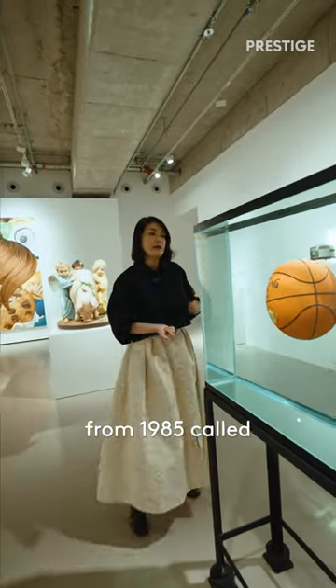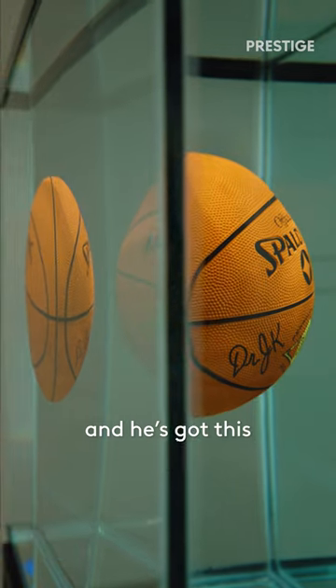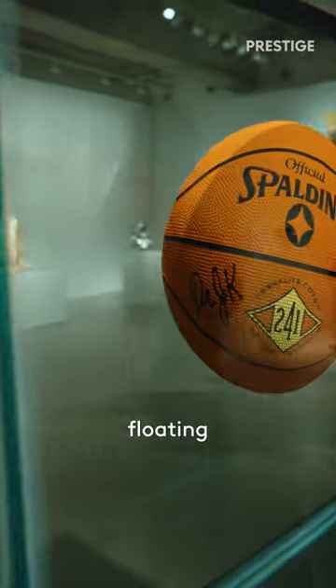This is a work from 1985 called One-Ball-Toro-Ekuburum-Tang, and he's got this basketball floating right in the middle.